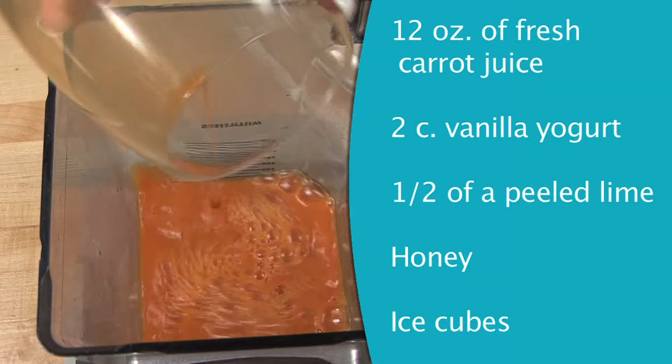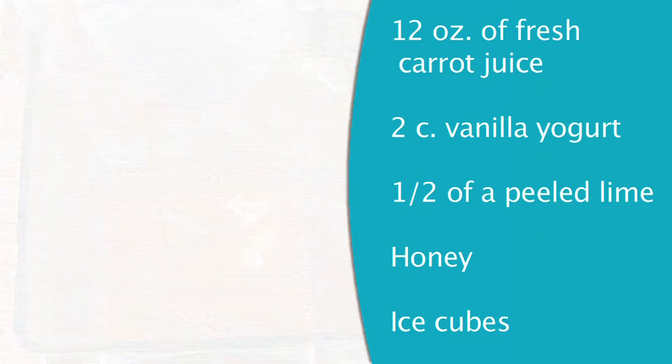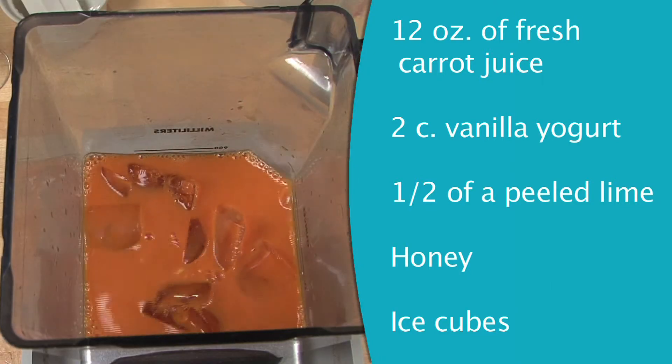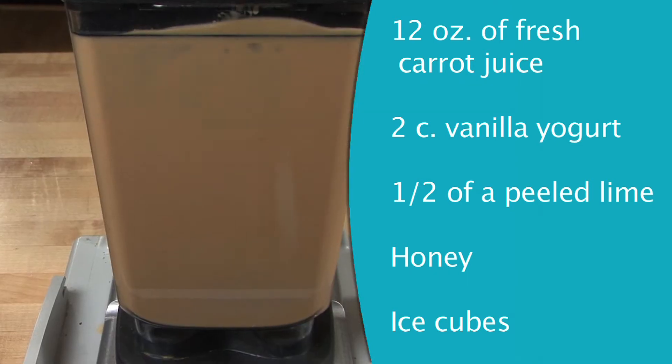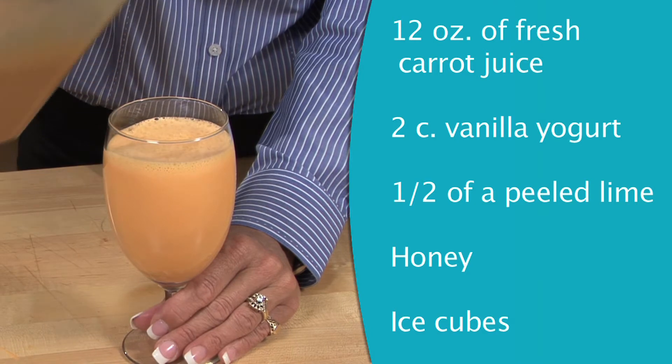Now listen, carrot juice is naturally sweet, so don't knock it until you try it. All you need is about 12 ounces of carrot juice, some vanilla yogurt, a little bit of lime, a tiny bit of honey, and some ice cubes. You put all that together in a blender, blend it up, and yum — you've got this delicious, beautifully attractive carrot smoothie for your morning.